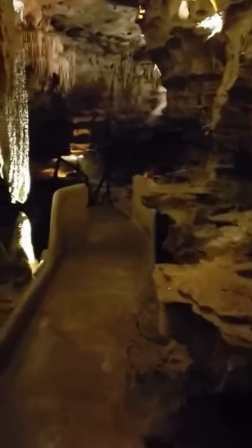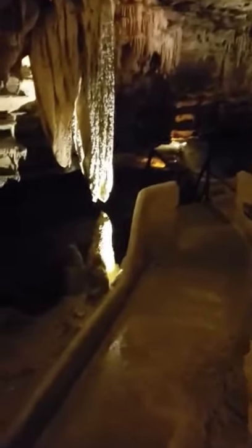You can kind of hear in the background — the water is getting louder and louder. We actually have three natural streams that flow through our cave, and those streams also form formations. We have rimstone dams, cave pearls, all kinds of formations that are formed by moving water.